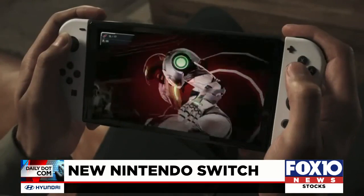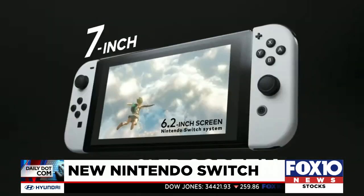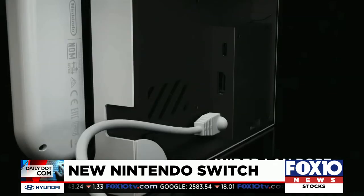While most of the console might look like its predecessor, there are a few key differences. The upgraded Switch includes a bigger 7-inch OLED screen, plus a wide adjustable stand for use when in tabletop mode, and a new dock to help support a wired internet connection.